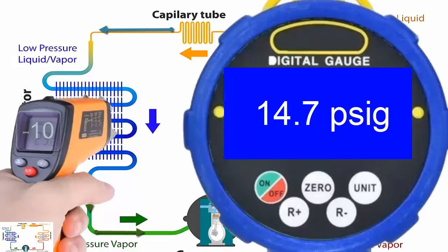7. For medium-temperature applications, the working pressure on the low-pressure gauge is 14.7 pounds per square inch at minus 10 degrees Celsius.